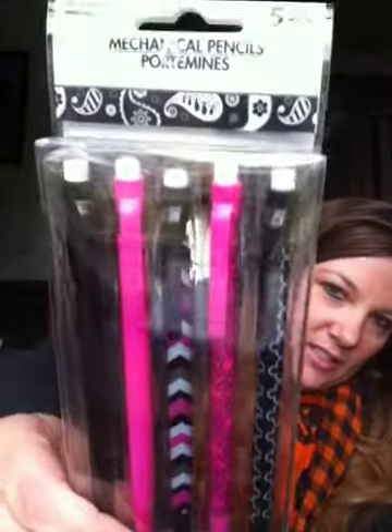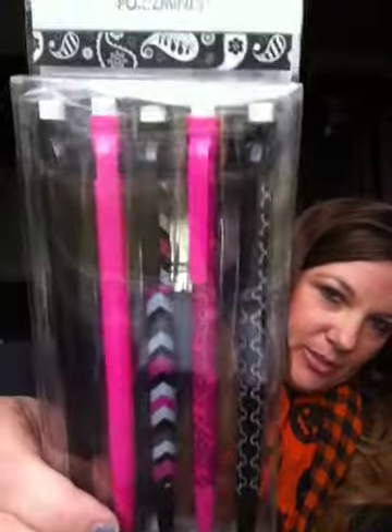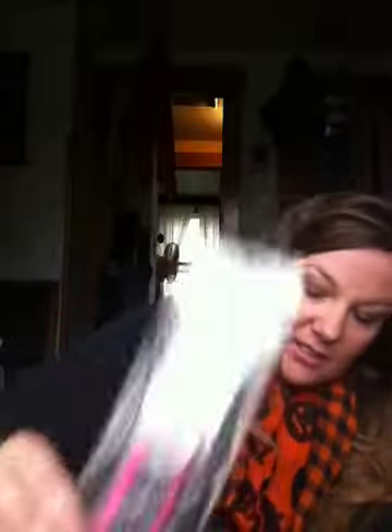Then I found these mechanical pencils — it's a five pack. There's a chevron, a couple plain ones, a floral design and stuff. I use pencils at work a lot and it's a mechanical one, so I thought I'd pick these up.